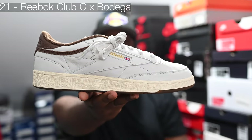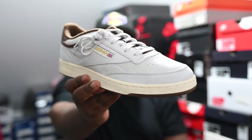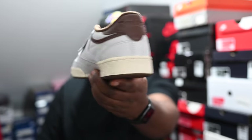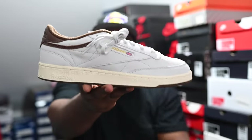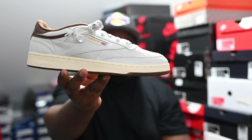The Reebok x Bodega Club C. This pair is super clean, super premium — gives you that sort of Cactus Jack vibes with the brown and the off-white midsole. Bodega smashed it and this material is absolutely butter, feels like my fingers are going to go through it, it's that soft. Number 20 is a bit of a slept-on pair from Kith that came out earlier this year.